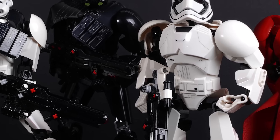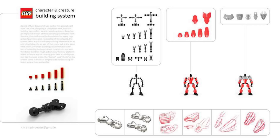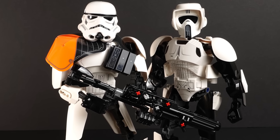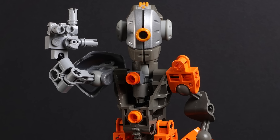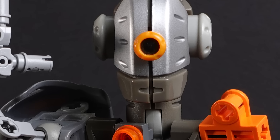You do gotta love the Star Wars Bionicles though. The CCBS shell system kinda sucks in my opinion, but it works really good for stormtroopers and stormtrooper adjacent guys. If you don't know what CCBS stands for, go subscribe to my LEGO channel. And if you do know what CCBS stands for, go subscribe to my LEGO channel.